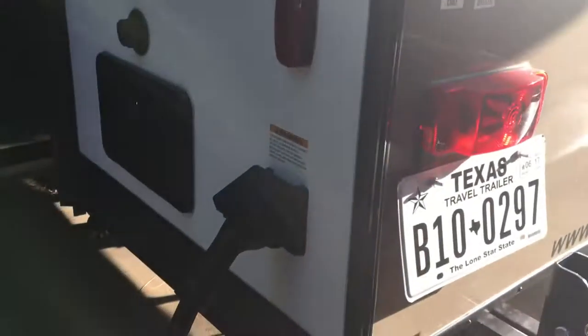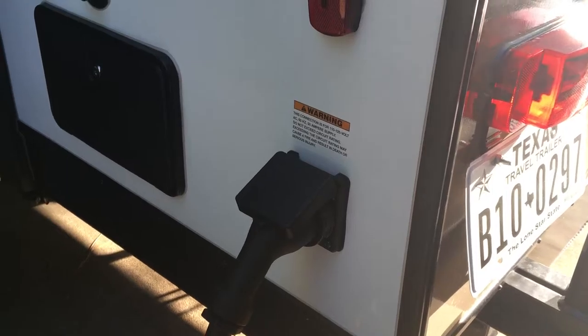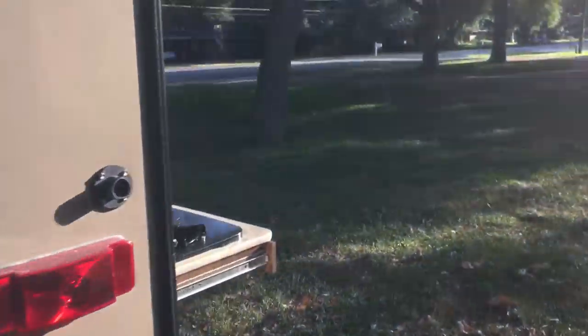If you have a solar panel, you can plug it in right there to keep your battery charged. The electric hookup is 50 amp, so make sure your campsite has 50-amp service. There's also an outdoor shower with hot and cold water.